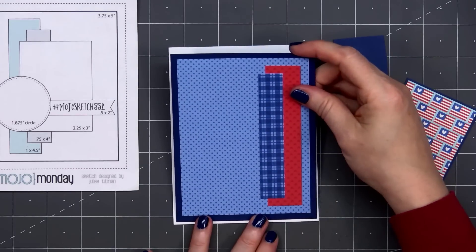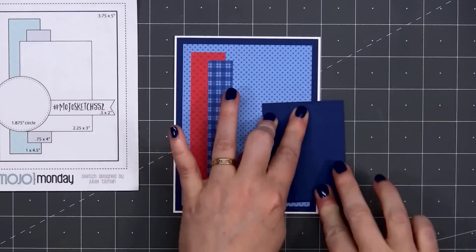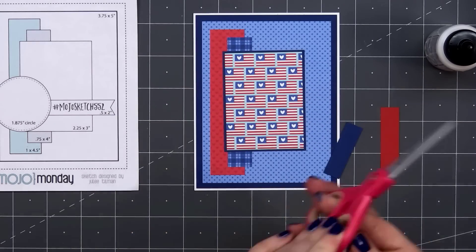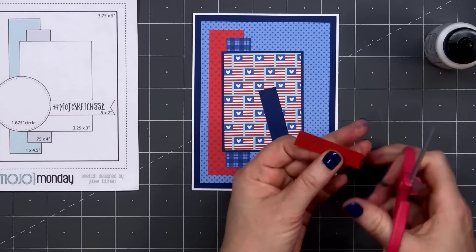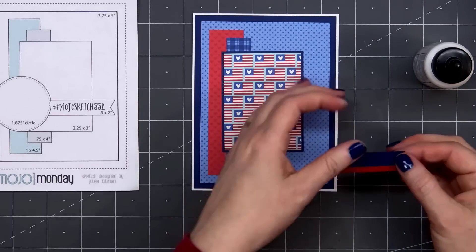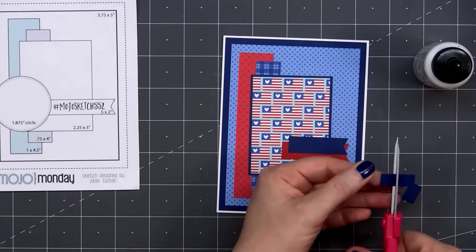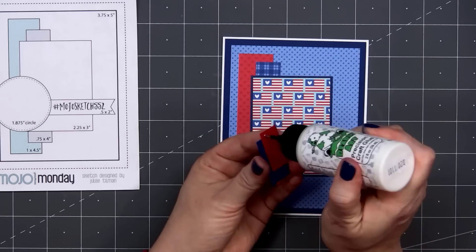For that smaller rectangle, I decided to use the American flag pattern paper with the little heart. Before adhering it in place, I put some scrap cardstock on the very right side to keep everything nice and level. Instead of the one banner indicated on the sketch, I decided to add two — one in red cardstock and one in dark blue cardstock. I cut a fishtail on the right side and layer those two pieces together using liquid adhesive. Then before attaching the banners, I put scrap cardstock on the right side where it goes off the flag paper to keep it at the same level.